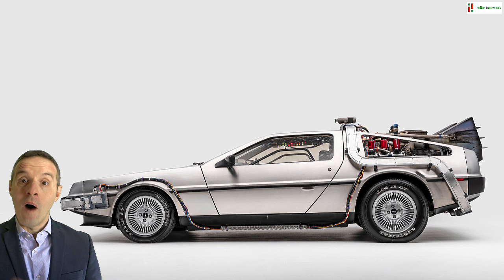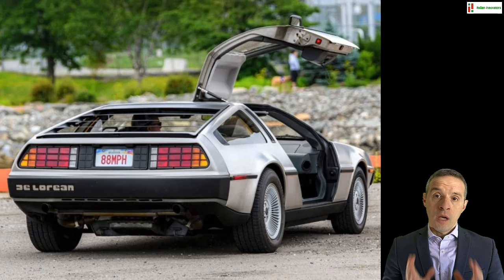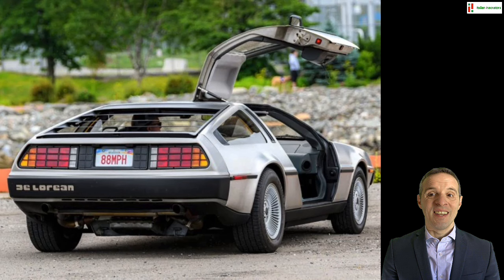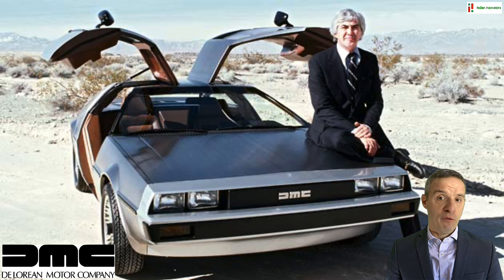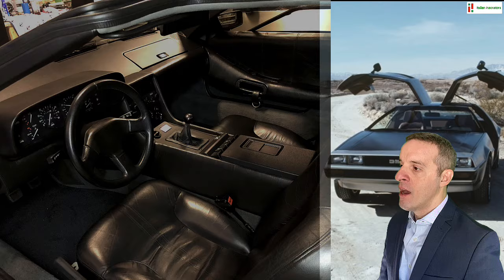Did you ever ask yourself why a DeLorean and who designed it? The DMC-12, arguably one of the most iconic cars in Hollywood cinematography, was a real car. It was released in 1981 by the DeLorean Motor Company, a brand established a few years prior by John DeLorean, former executive at General Motors, who had ambitions to completely reinvent the automotive industry. The DMC-12 was his first model, and its high-tech and lavish design was meant to propel his concept into the future.